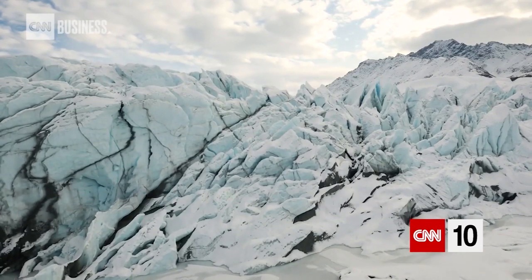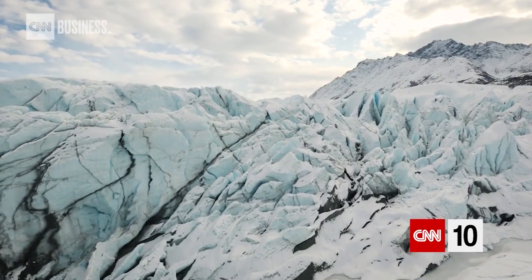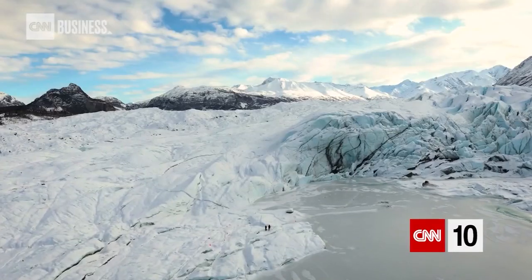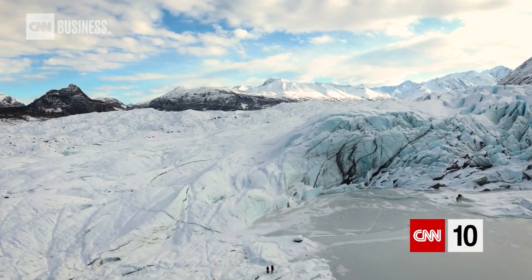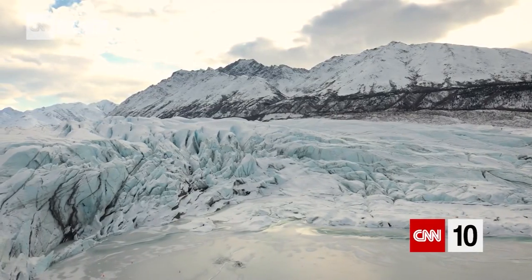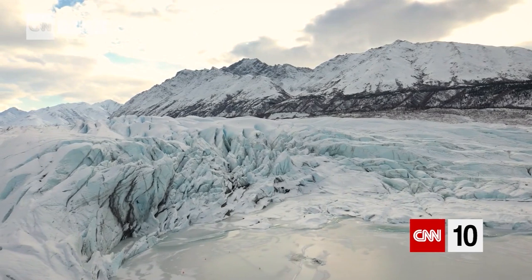Glaciers — majestic and mysterious. These icy giants make up about 10% of the world's landmass, remnants of the last ice age, and they continue to transform as new layers of snow bury and compress the layers before them.